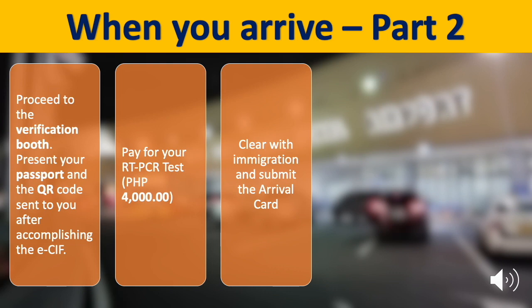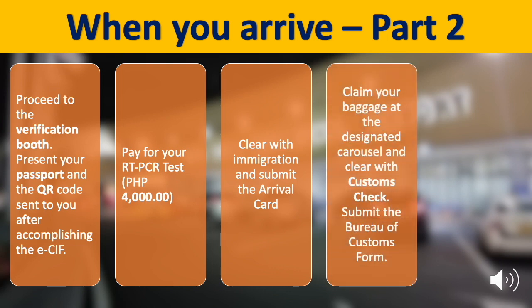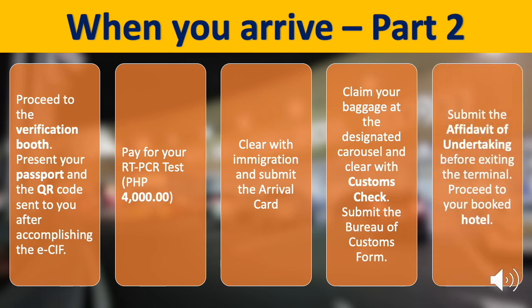Next, clear with immigration and submit the arrival card. Then claim your baggage at the carousel and clear with customs check. Submit the Bureau of Customs form. Then submit the AOU before exiting the terminal and proceed to your booked hotel.